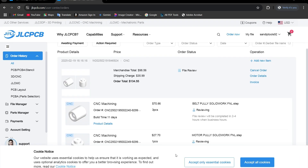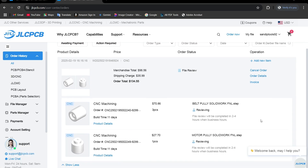On the order detail page, you can view your order information, download the invoice, and cancel your order if needed.